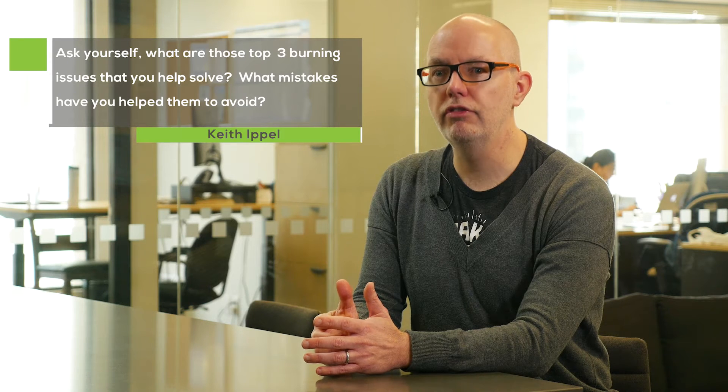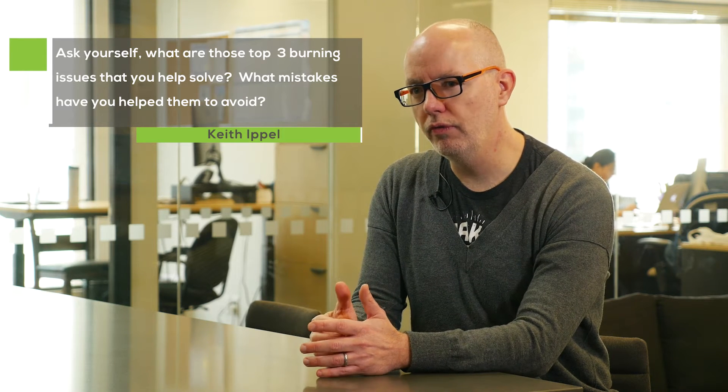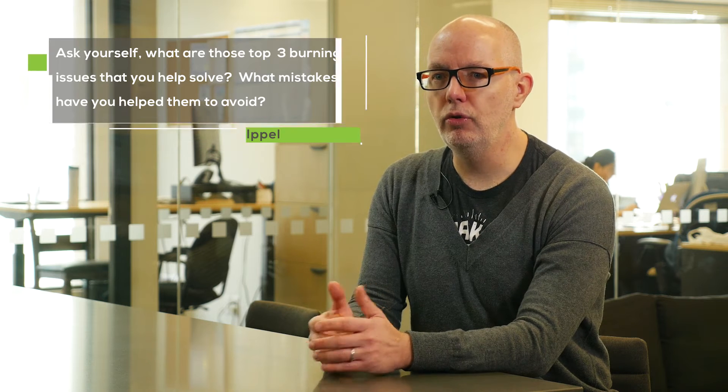What are those top three burning issues that you help solve? What mistakes have you helped them to avoid? How have you made them move faster, cheaper, better? And how can those early customers help you to validate your company to new customers before you have all of that traction that creates permanent validation?